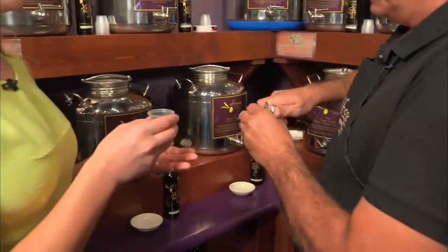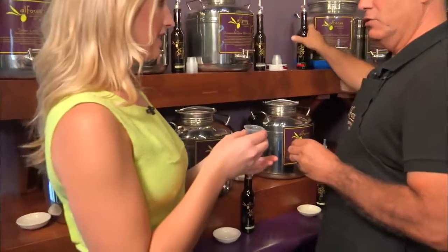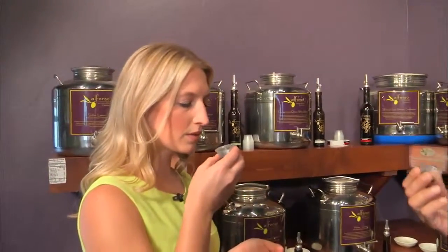Do I have to do anything fancy with these? No, just drink it very slow — unless you're used to vinegar, it could catch your throat. So it's very smooth. It is — it's like a juice.